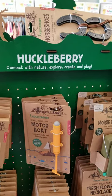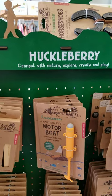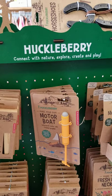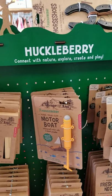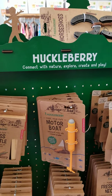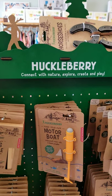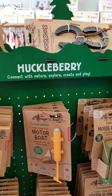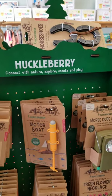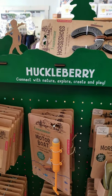We just brought in the newest designs they had for this season. Some of them you will recognize, and there are some new products as well. They are easy, simple, little toys and projects that kids can do on their own — to connect with nature, explore, create and play — which is right in line with our mission and vision.